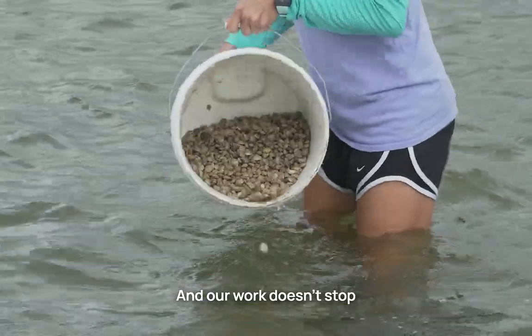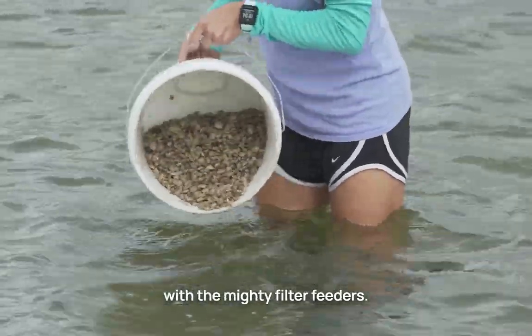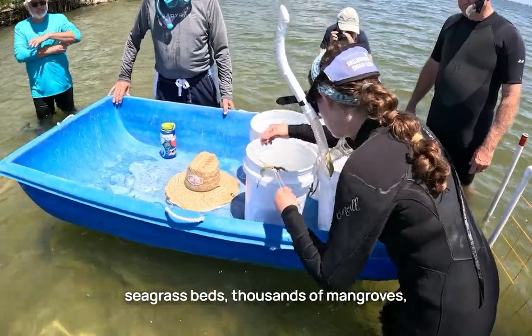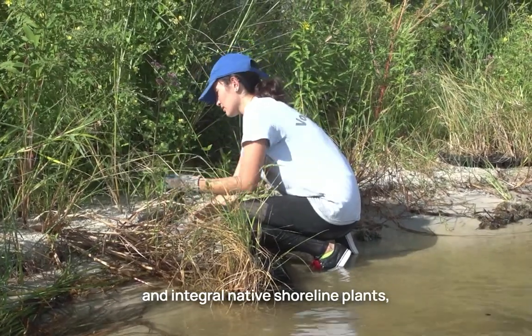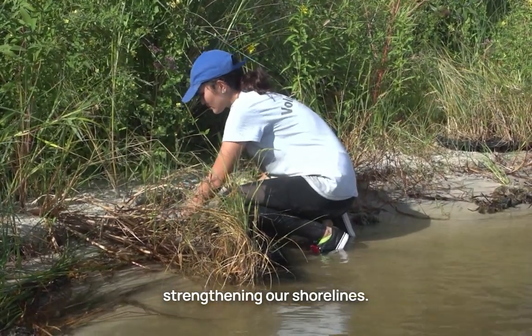And our work doesn't stop with the mighty filter feeders. We've also planted dozens of experimental seagrass beds, thousands of mangroves, and integral native shoreline plants, strengthening our shorelines.